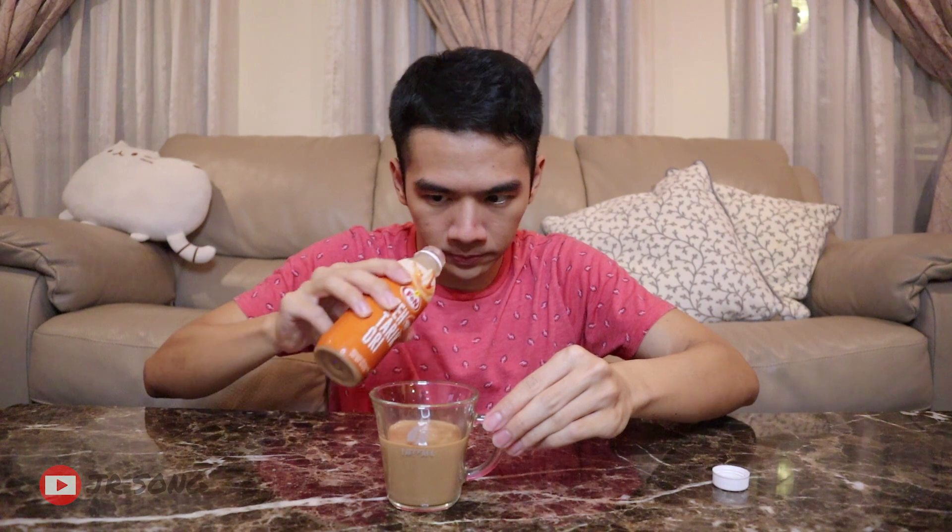There's no foam — I did try to shake but there's no foam. I'll keep some for my sister. Even in the cup the smell is not pleasant, I don't know why. Okay, let's try it.